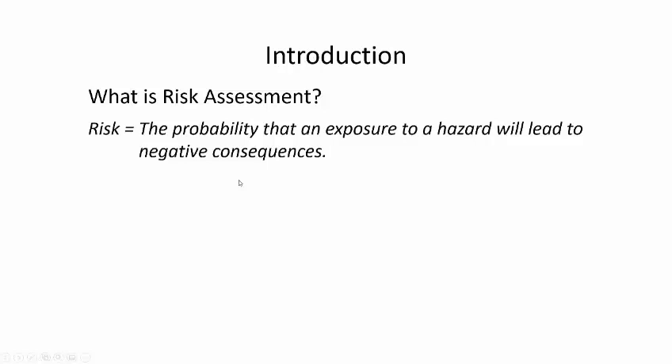The definition I've elected to use, refined over the years, asks: what is the probability that an exposure to a hazard is going to lead to negative consequences? We identify the hazard, then determine on a subjective basis the probability of having an accident upon exposure to that hazard. Without an exposure there's no risk, and if the consequences are irrelevant, then we really don't have a risk.